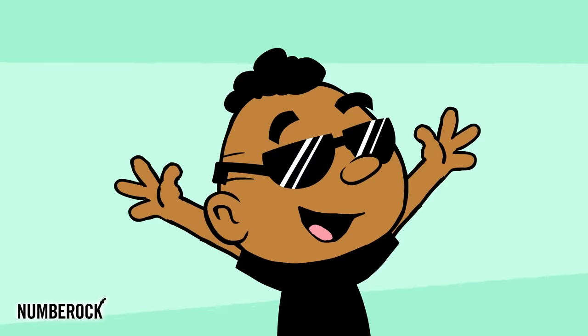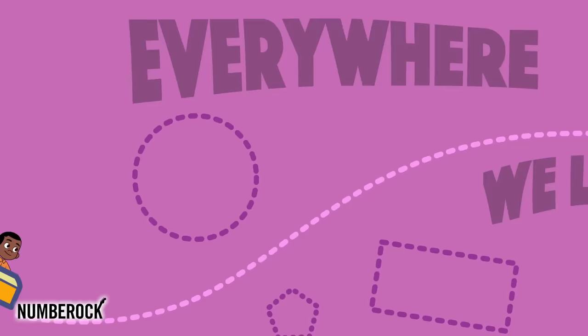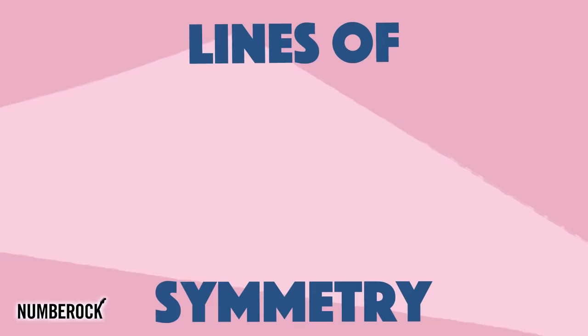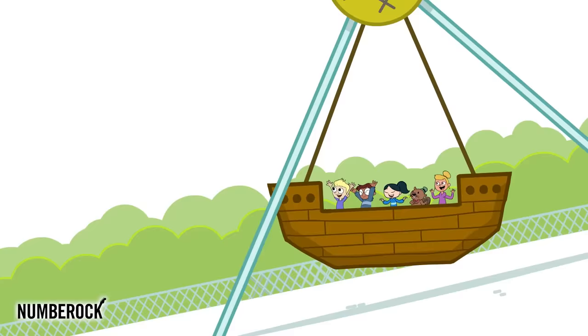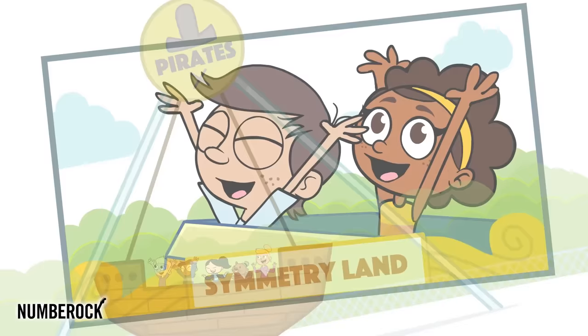Let's find symmetry on every ride! Everywhere we look, we see lines of symmetry. Lines of symmetry!